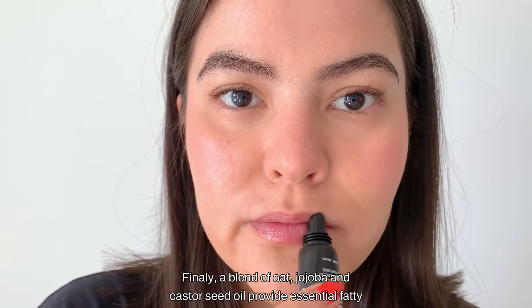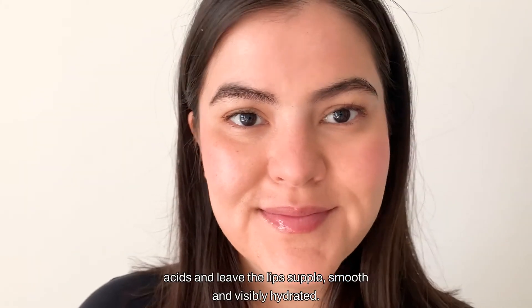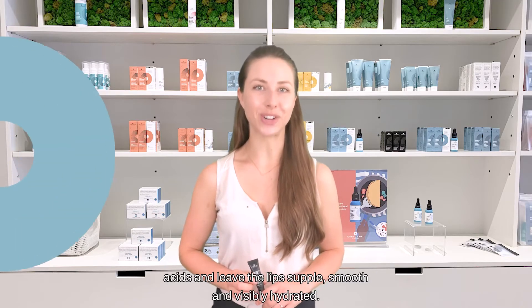Finally, a blend of oat, jojoba, and castor seed oil provide essential fatty acids and leave the lips supple, smooth, and visibly hydrated.